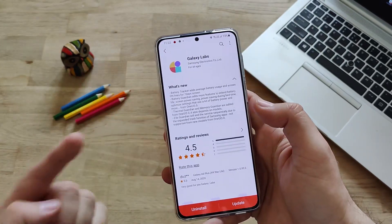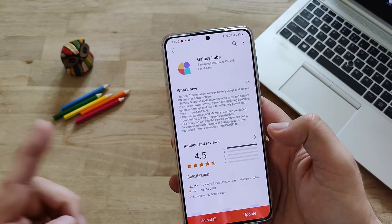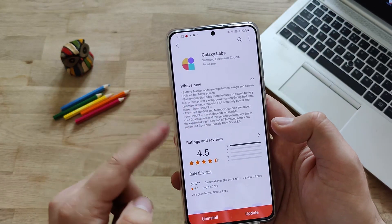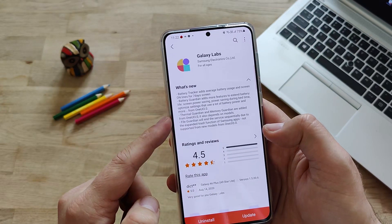Really crazy. But not only is Galaxy Labs working right now on the S21 series - they added some new things. Some new features to extend battery life: screen power saving, power saving during bedtime, and optimize settings that use a lot of battery.